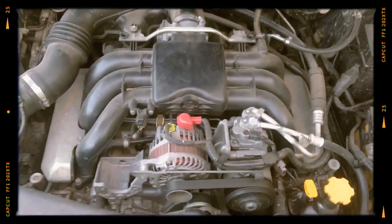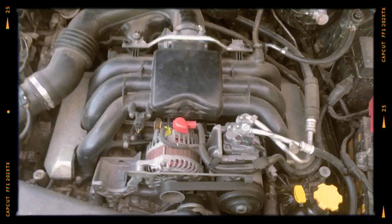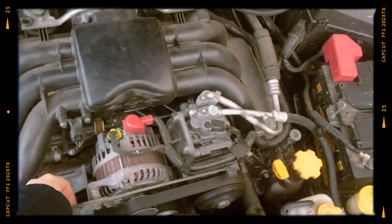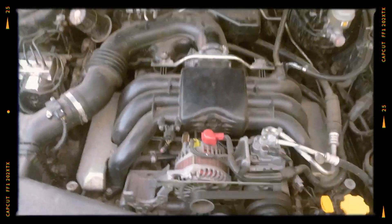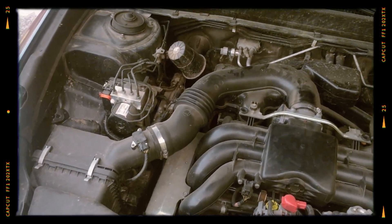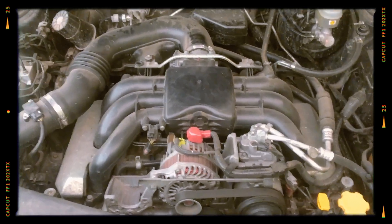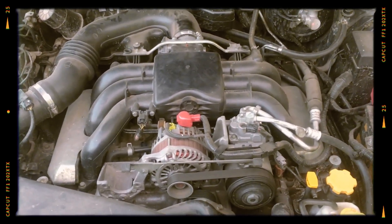With regular maintenance and attention to known problems, many owners report a lifespan of more than 180,000 miles. This longevity makes it a solid choice for those who prioritise engine reliability and are prepared to invest in occasional repairs to keep it running smoothly. For those who are vigilant about maintenance, it can provide years of dependable service and performance.